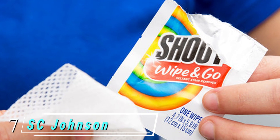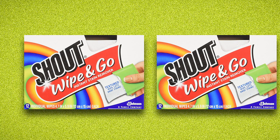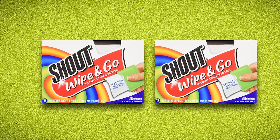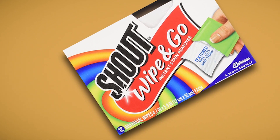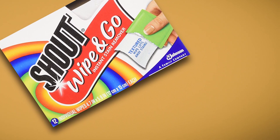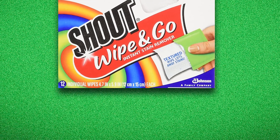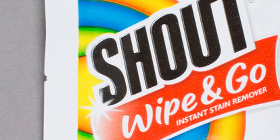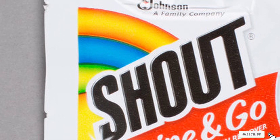At number seven we have SC Johnson Shout Instant Stain Remover Wipes. These individually packaged wipes are portable and perfect for your purse, travel bag, or gym bag. They have a textured surface that quickly lifts away stains and are safe on all colorfast fabrics, effective on grape juice, coffee, blood, baby formula, and more. Best used immediately after the accident to prevent the stain from setting. Reviewers say these wipes outperform some stain remover pads, though they caution to ensure clothing is colorfast before use.